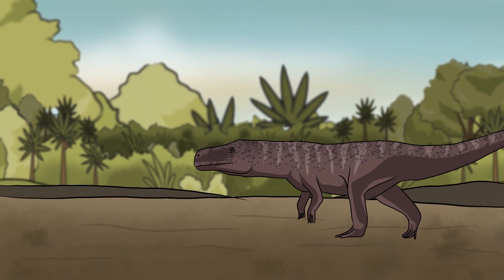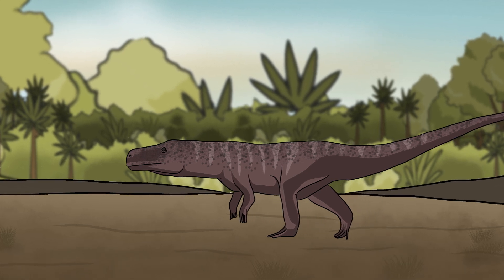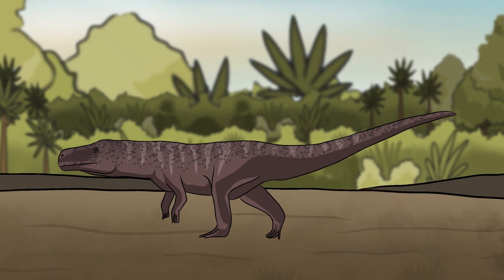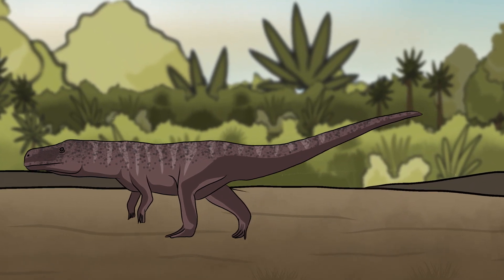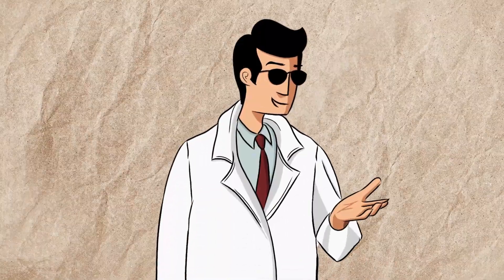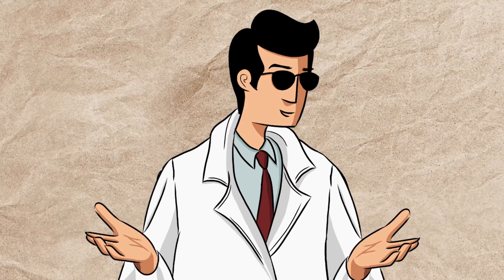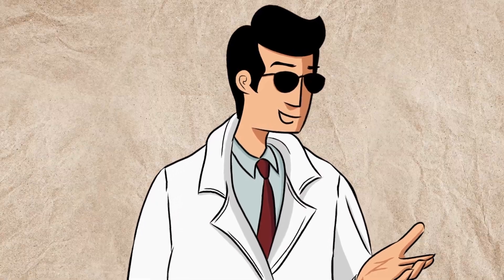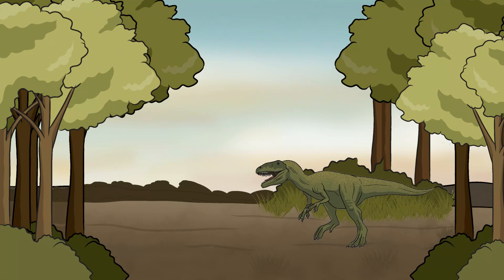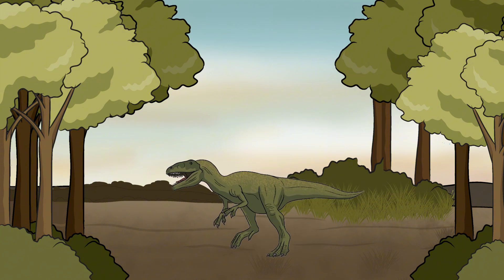These creatures were the ancestors of both modern crocodiles and the first dinosaurs. As archosaurs adapted to their changing world, they split into two major groups — one that gave rise to today's crocodiles and another that evolved into dinosaurs. It wasn't until the Triassic period, around 230 million years ago, that the first true dinosaurs appeared — not towering giants, but rather small, bipedal creatures, some standing no taller than a human's knee.